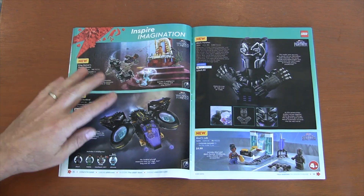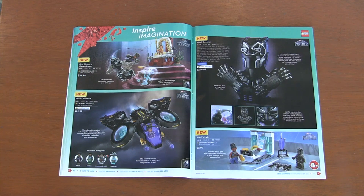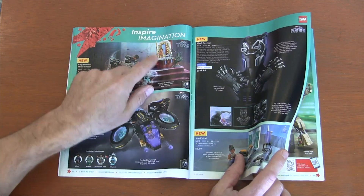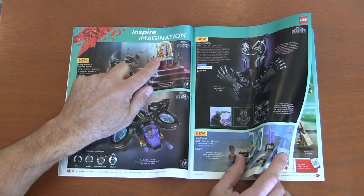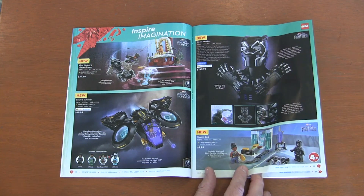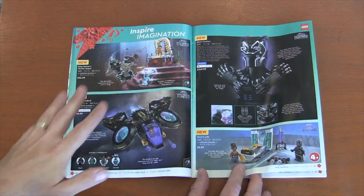I actually didn't know Namor was going to be in the new Black Panther film until the Lego set came out. So I knew Namor was going to be in the movie because of the Lego sets, not because of the movie advertisements. I was actually excited that we're finally going to get a Namor minifigure. Never been a big fan of him personally, but as a longtime comic reader, he is in a lot of the comics I read. So he's a minifigure that I would want.